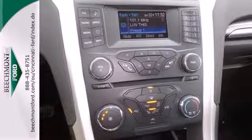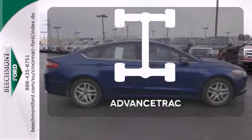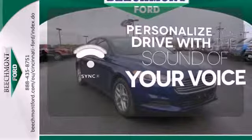The bold grille and low profile projector headlamps give it a distinctive look. Say goodbye to dinged bumpers with the parking sensors. Advanced track helps you stay on the straight and narrow. Personalize your drive with voice activated sync technology.